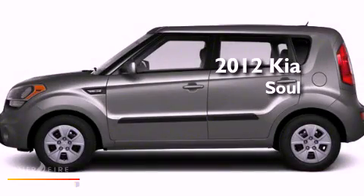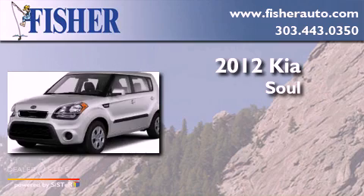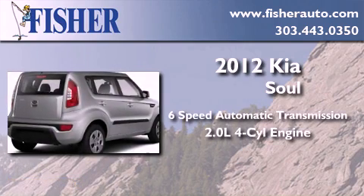This is a brand new 2012 Kia Soul. This hatchback has a 6-speed automatic transmission and an inline 4-cylinder engine.